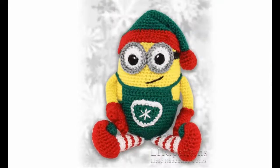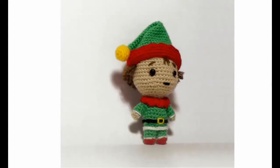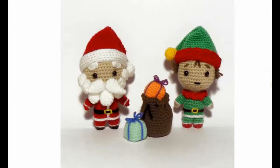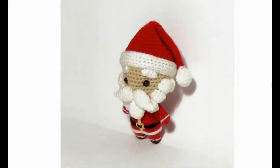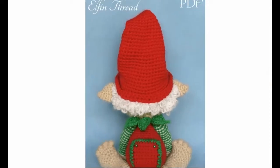The minion elf is adorable — here's the back and the front. Very cute! And a sweet little one you can hang in your tree as an ornament as well. He has a beautiful little front and center.